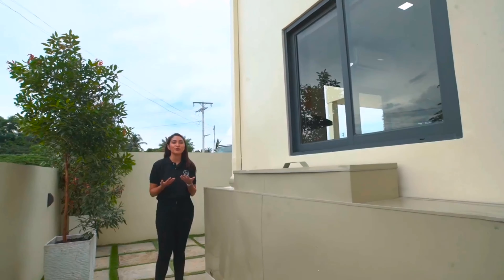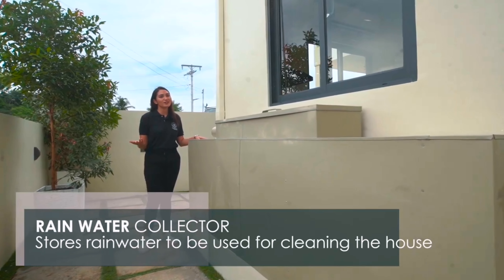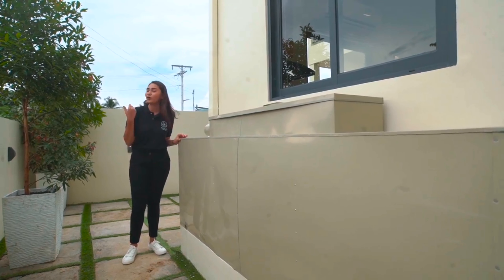Now let me show you a cool option here at Intaglio Estates. You can choose to have your house with a rainwater collector. It collects water from the rain and you can use it to either wash your cars or water your plants.